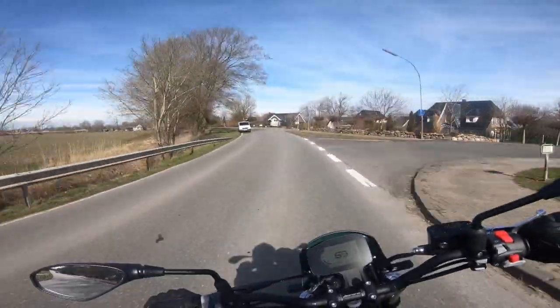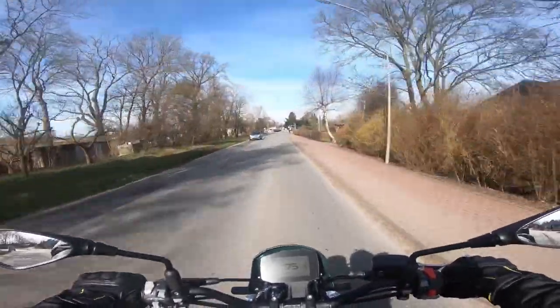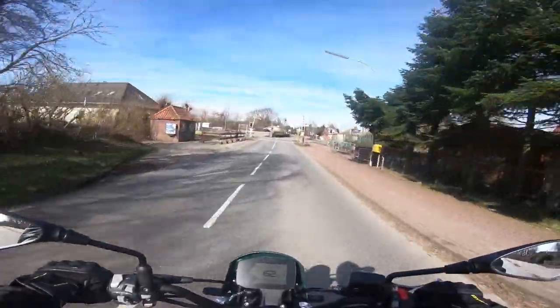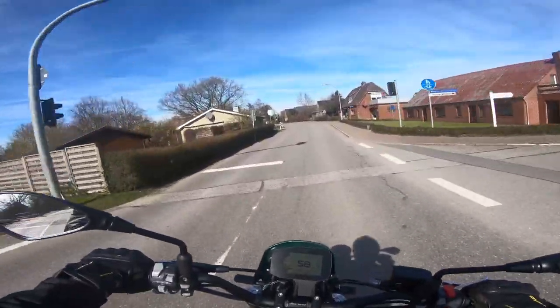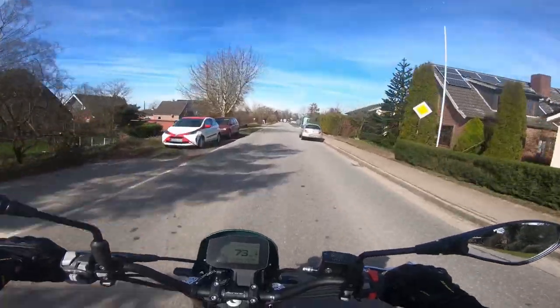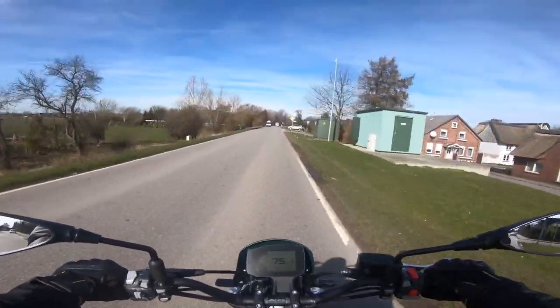The engine has 76 hp and 67 Nm at 6,500 rpm and that's exactly how it feels. It always pulls well without overtaxing the rider. You never have the impression of being thrown off the bike, but it never gets boring. With a scrambler you don't want to be cornering at 180 km/h anyway, so everything fits. The motor revs predictably and is quite willing to rev up to the limiter.